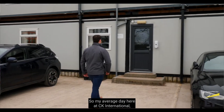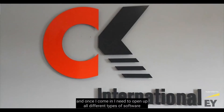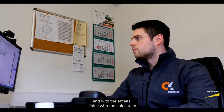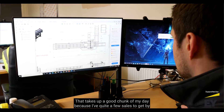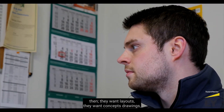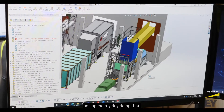My average day here at CK International — I start at 8 o'clock, and once I come in I need to open up different types of software like SolidWorks and my emails. With the emails I liaise with the sales team, answering all their questions for different customers. That takes up a good chunk of my day, and then they want layouts and concepts drawn, so I spend my day doing that.